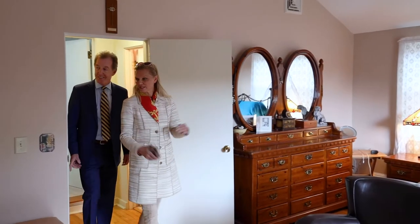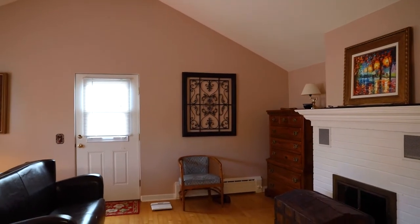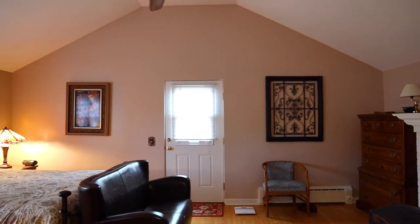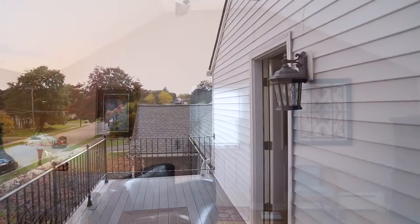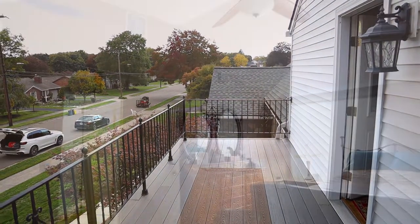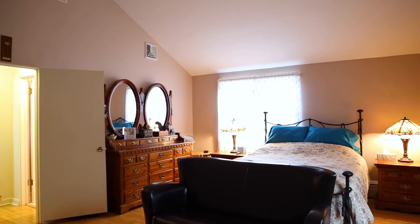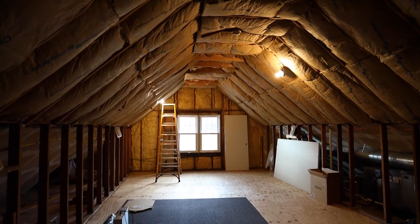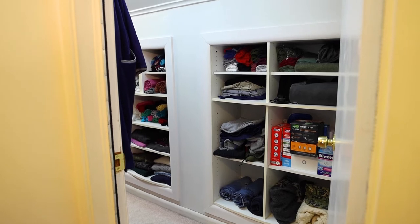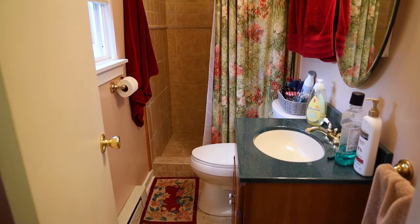Here we are on the second floor — the primary suite. The whole second floor is for the master and has its own fireplace. And there is a walkout onto the balcony with beautiful views of the street. The other undeveloped space is already insulated and ready for sheetrock. There are walk-in closets, and it's a fully tiled shower with tile floors.